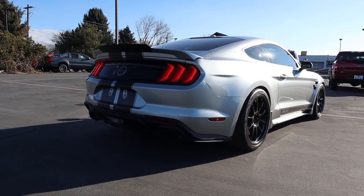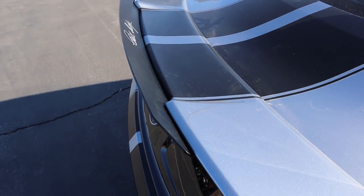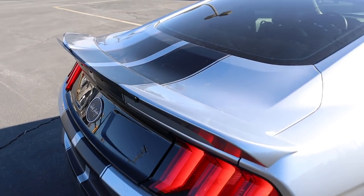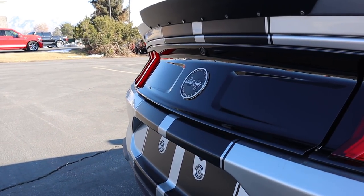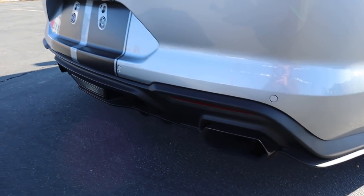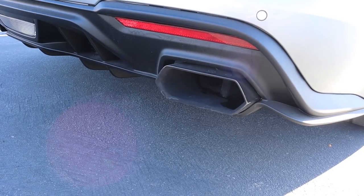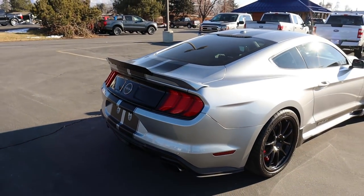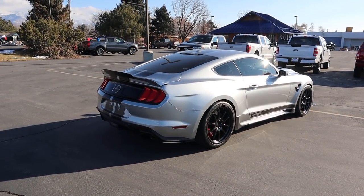Around the back there's a really cool spoiler with the stripes continuing onto it, and you'll see Carol Shelby signatures all over this car. The car is finished in Iconic Silver. You still get full LED taillights, another Carol Shelby signature badge on the rear, and the stripes continue down below. There's a Borla exhaust tuned by Shelby with parking sensors above it. The rear is actually the most restrained part of the car — still aggressive, but not as crazy as the front.